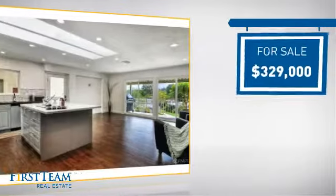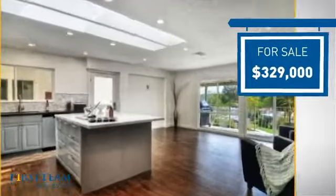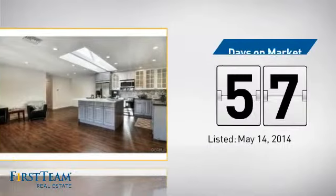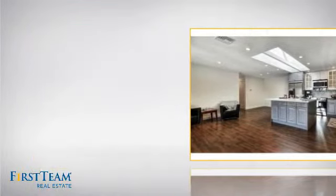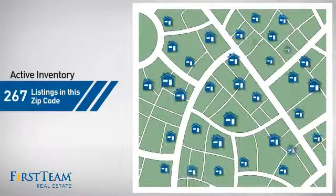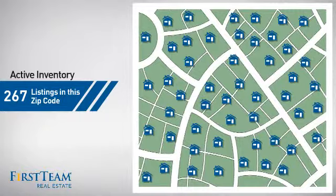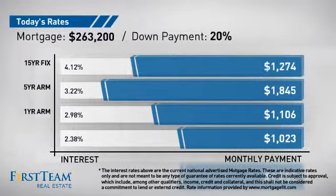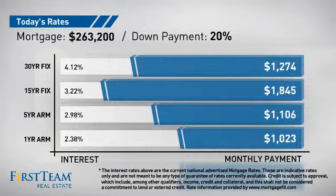Currently listed at just over $325,000, it's been on the market since May. Wondering how it stacks up against the competition? There are now just under 270 homes on the market within this zip code. If you're thinking about getting a mortgage for this property, you could be looking at these options with regards to current interest rates and monthly payments.